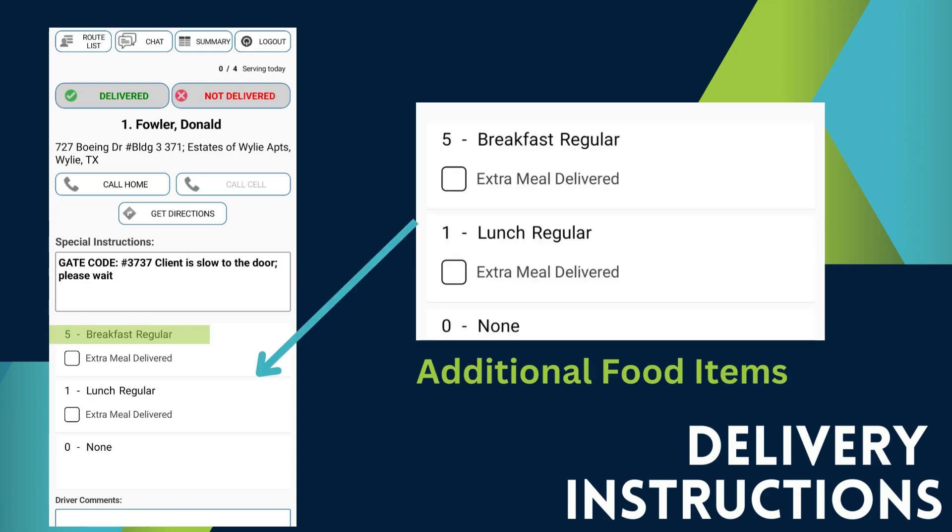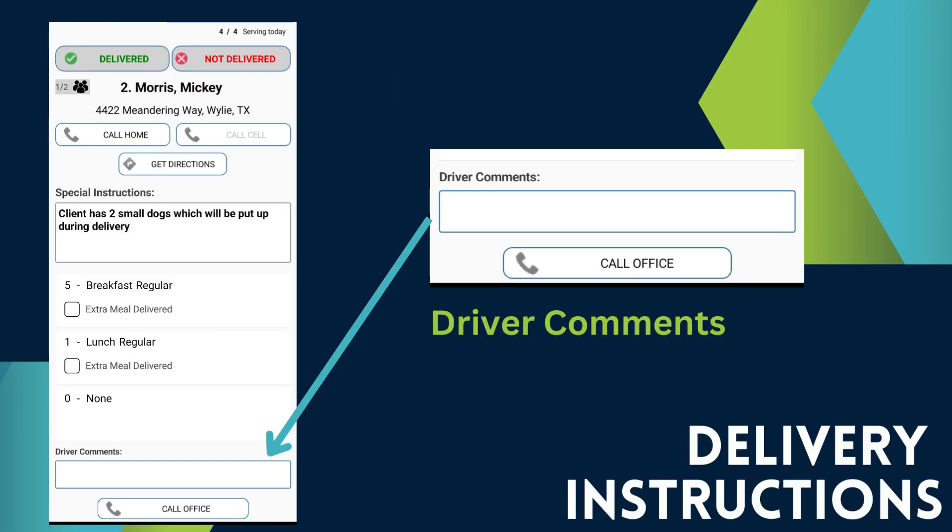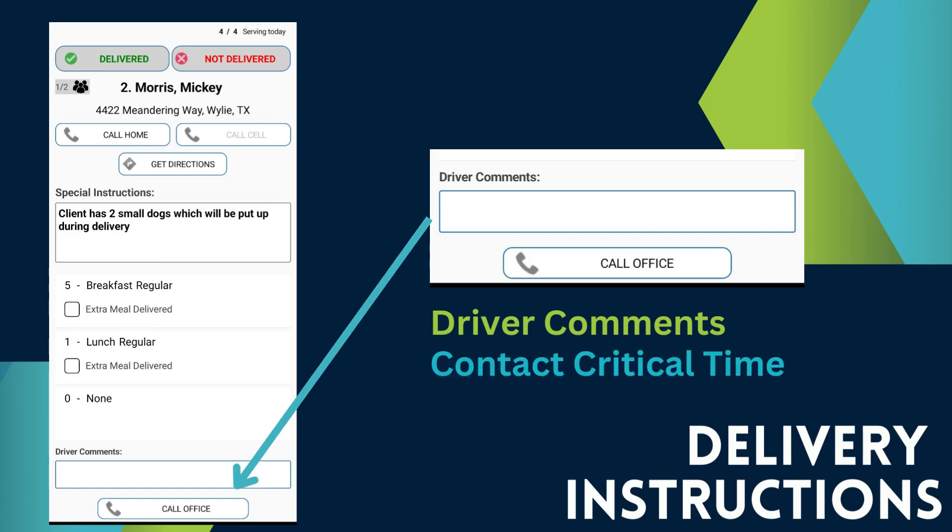If the client is receiving additional food items, these will also be listed in the instructions. Additional food items could include weekend meals, milk, or breakfast meals. These will be placed in one bag per client. If the client gets five breakfast meals, they will receive one bag containing all five meals. Utilize the driver comments section to notate important information. We will cover this later in the video. You can contact the office at any critical time by selecting Call Office.